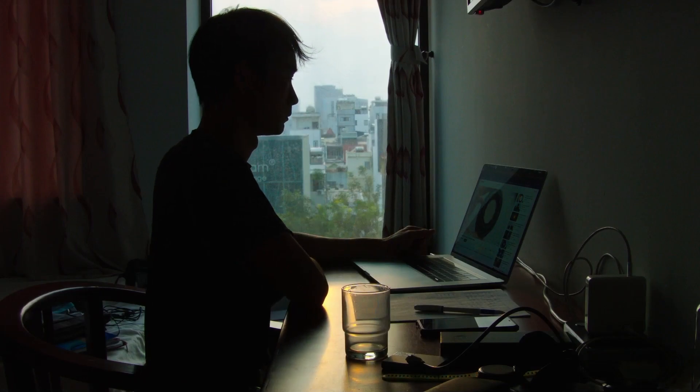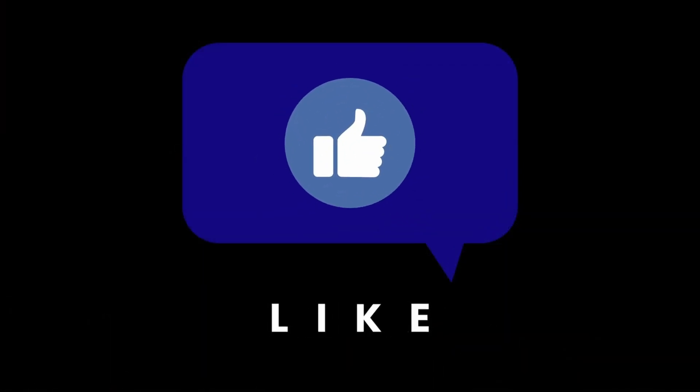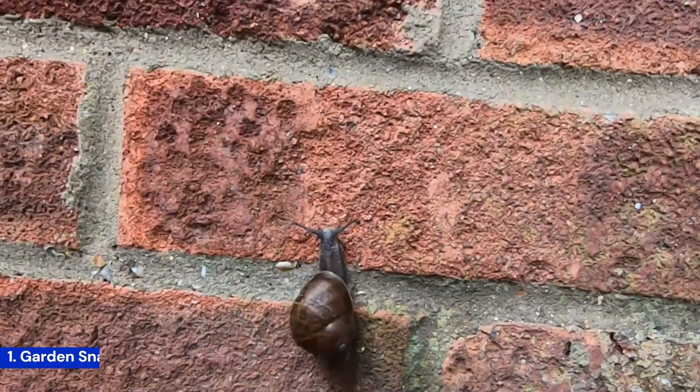Before we get to first place, since you've watched the video this far, please press the like button. Now, let's continue with number one.